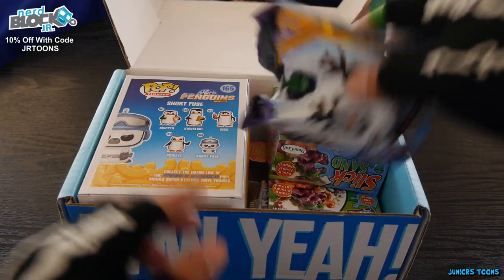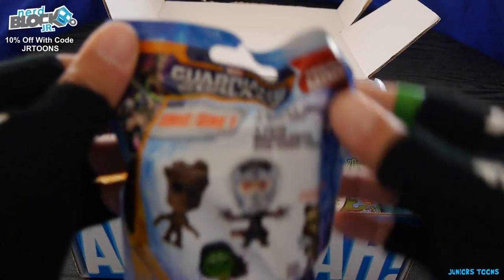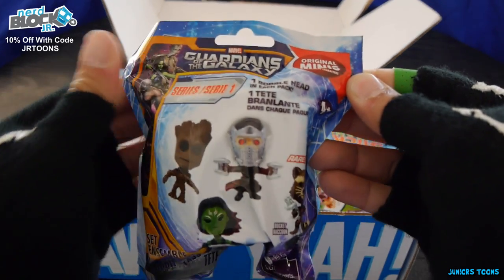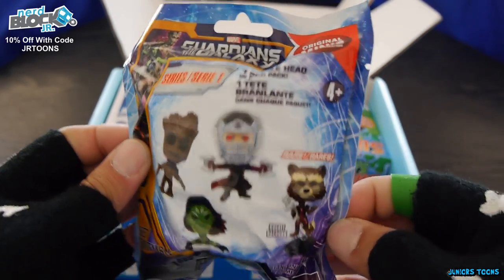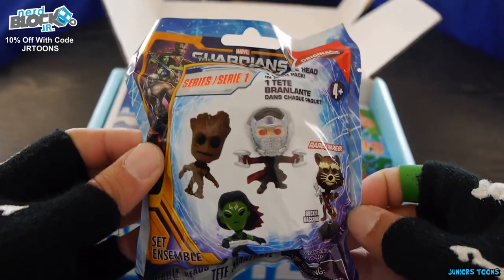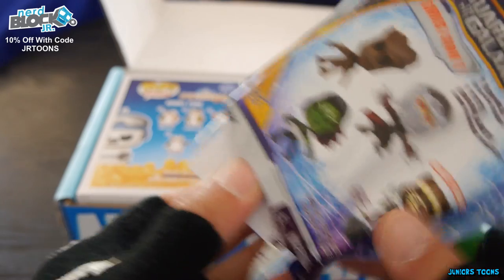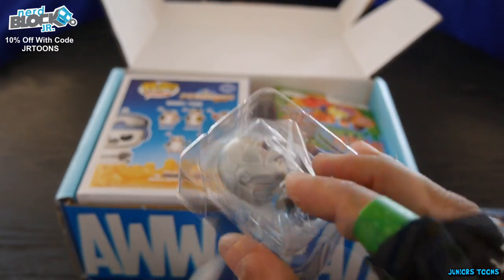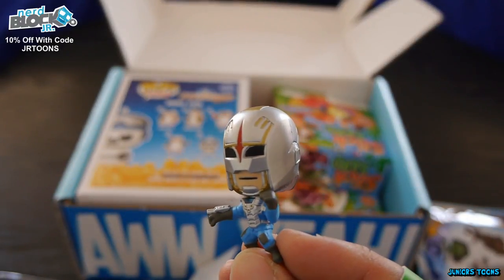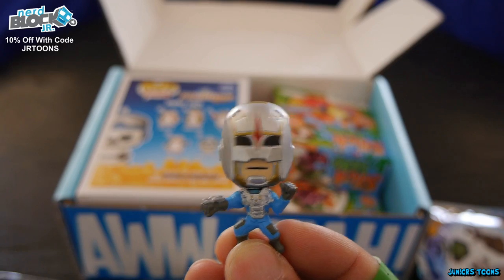Let's start off with the blind bag and we got Guardians of the Galaxy Series 1 Original Minis. Alright! Let's open it up and see who we got. I hope I got Rocket Raccoon. We're getting it out of the package — is it Rocket Raccoon? I don't think it is. And we got Nova Corps. I don't know who this guy is but we got Nova Corps, you guys.